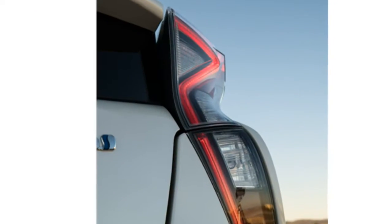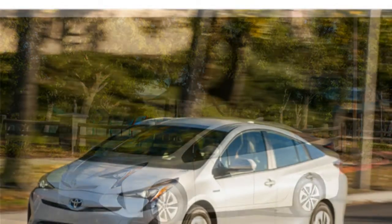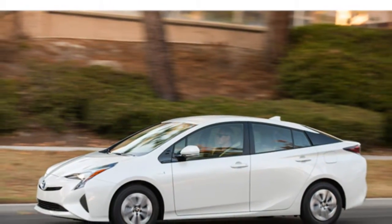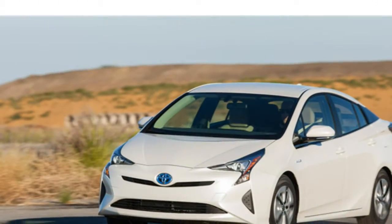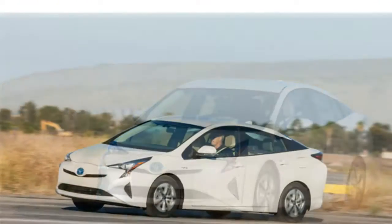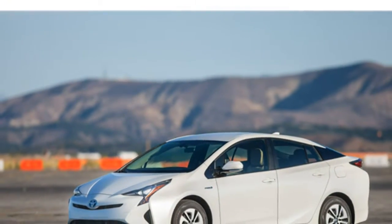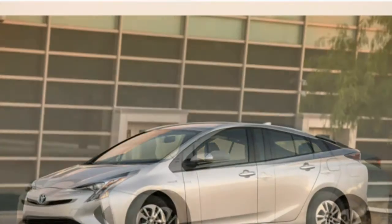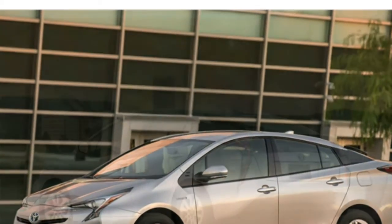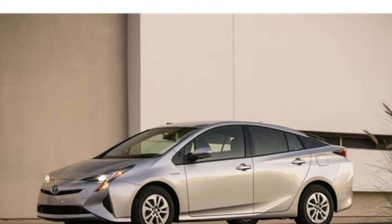Cloth upholstery and a tilting and telescoping steering wheel are standard in the 2017 Prius. Leatherette upholstery, heated front seats, and an 8-way power-adjustable driver's seat are available on higher trims. Rival hybrids like the Hyundai Sonata Hybrid and Kia Optima Hybrid are available with real leather instead of leatherette. The Optima Hybrid can also be equipped with a heated steering wheel, ventilated front seats, and heated rear seats.